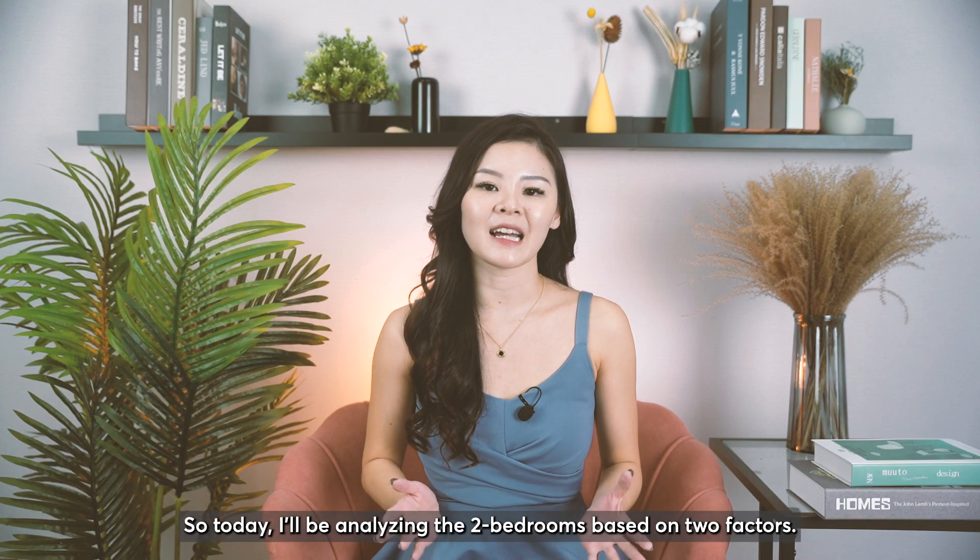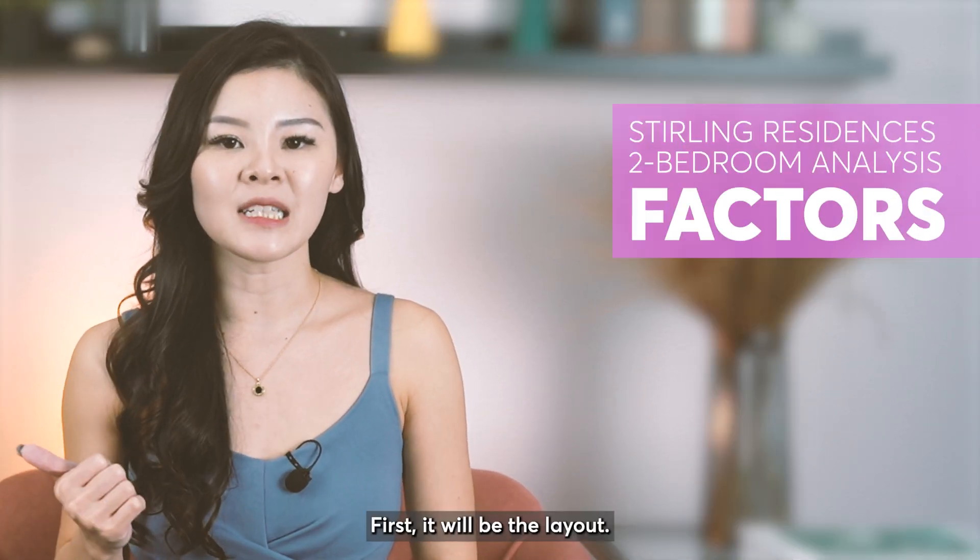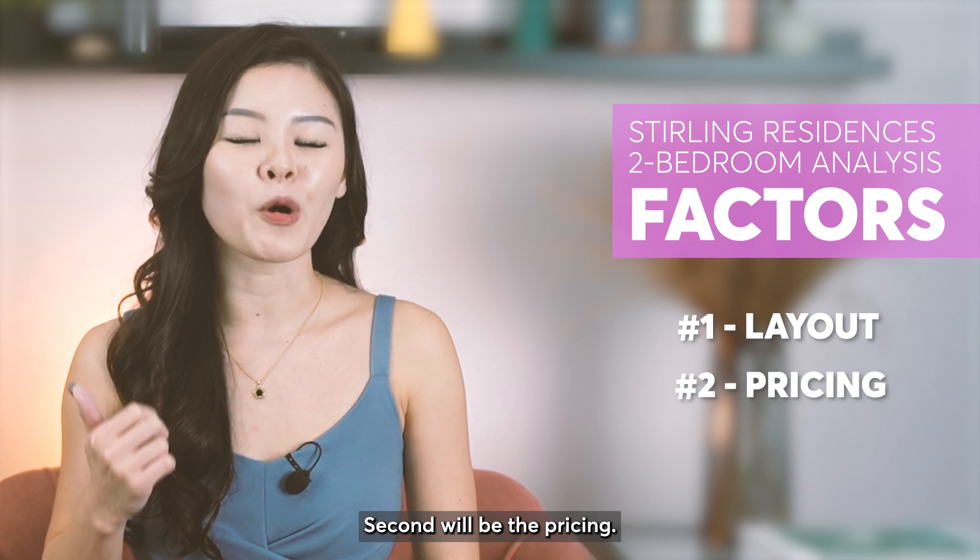Today I'll be analysing the two bedrooms based on two factors. First will be the layout, and second will be the pricing.